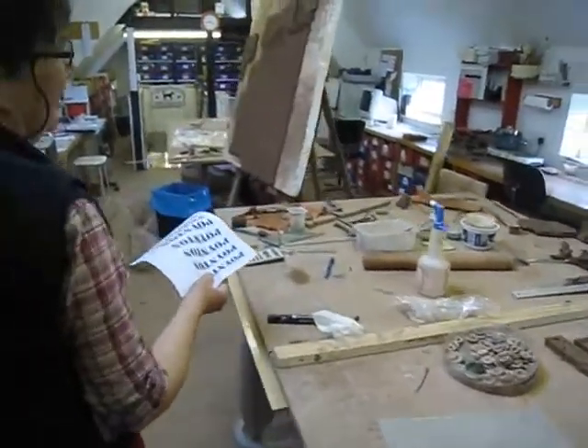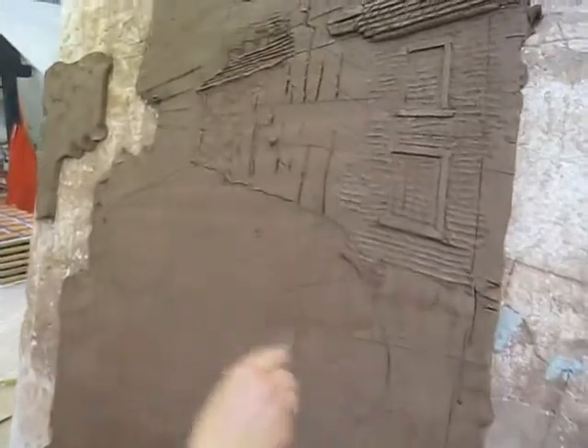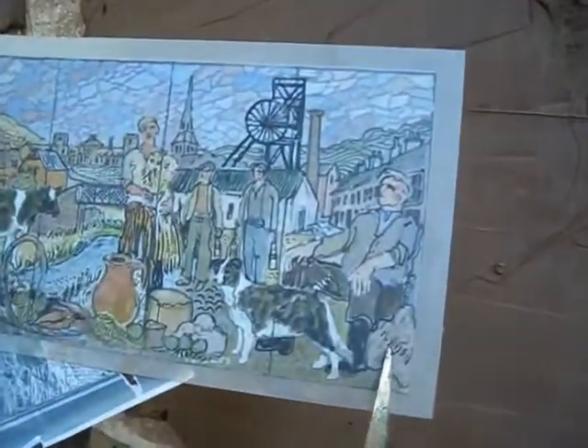Coming down here, this is me working on the easel. Just starting to rough in — rough rough in — where the man's going to come. That's going to be his hand coming down. This is the design here. This is this old figure I'm doing here.